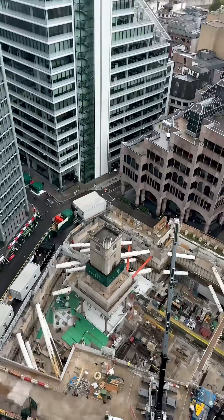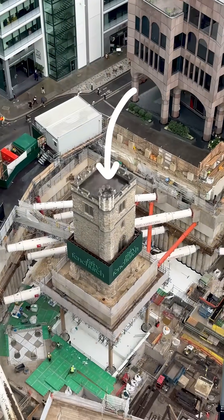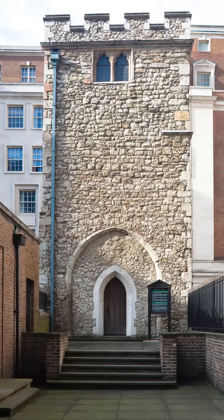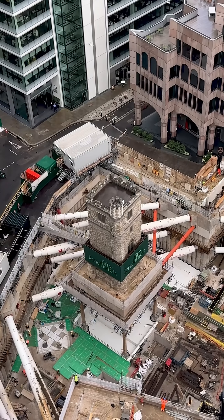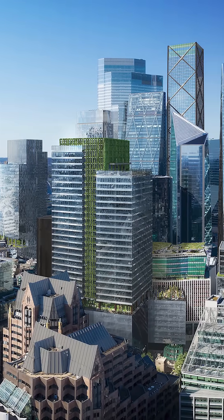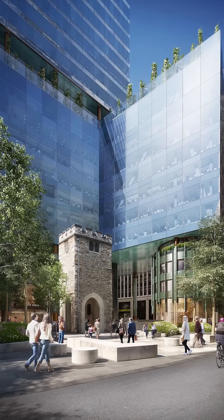This church tower has stood in London for more than 700 years, and now finds itself on a tiny island in the middle of a massive construction site. It's called the Tower of All Hallows Staining, first built in 1320 when London looked very different. It now sits on a little island in the middle of a new development called 50 Fenchurch — a new office building — thankfully retaining this grade one listed tower in the middle of it for generations to come.